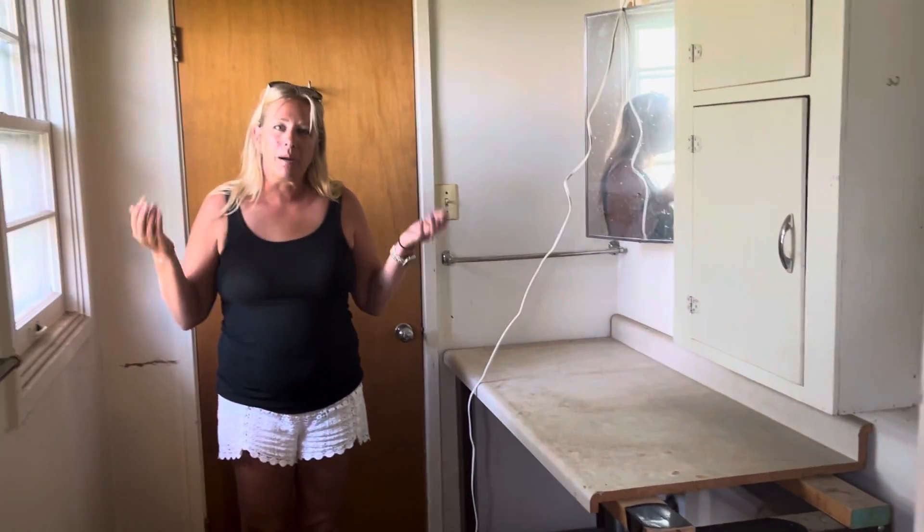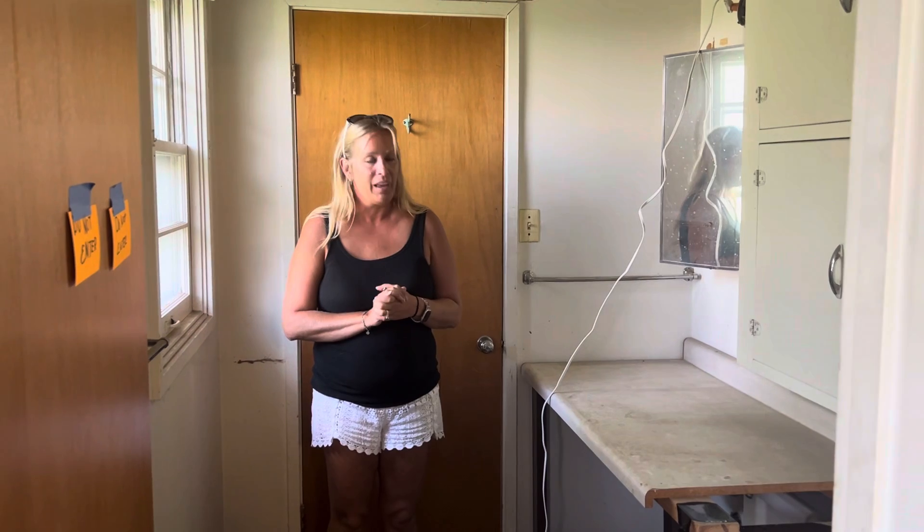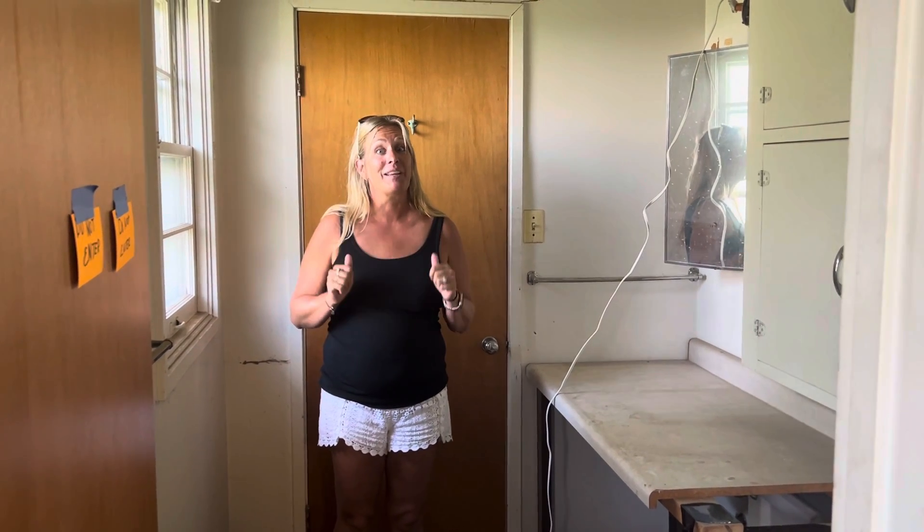It's only a three bedroom — you probably aren't even going to need two full baths, but anyway, stay tuned. I'm really excited about this one. Have a great day. Bye!